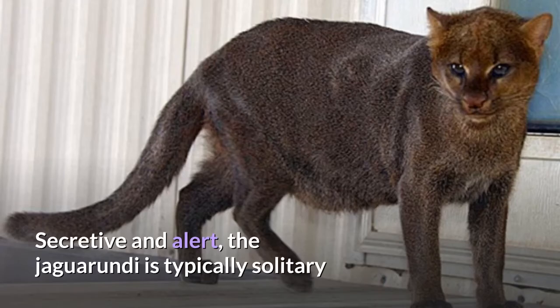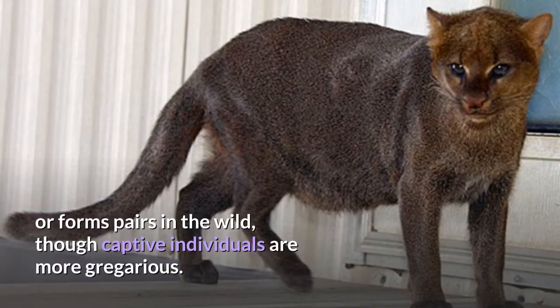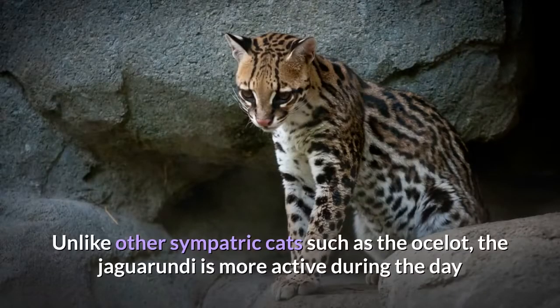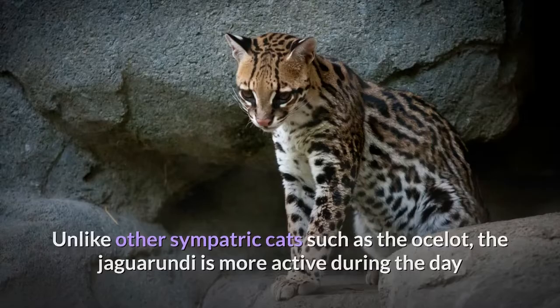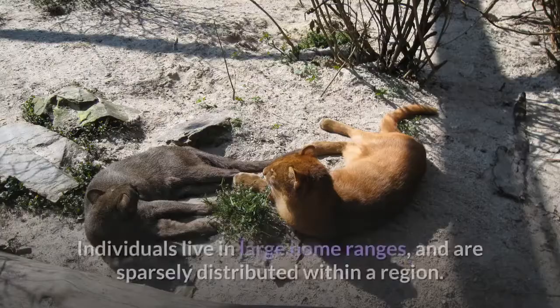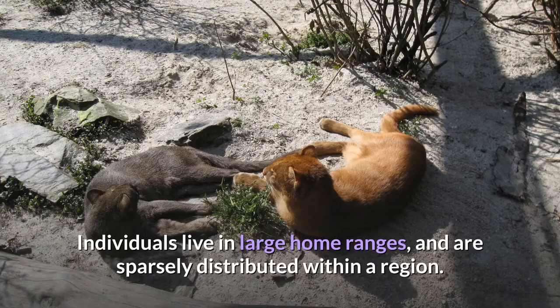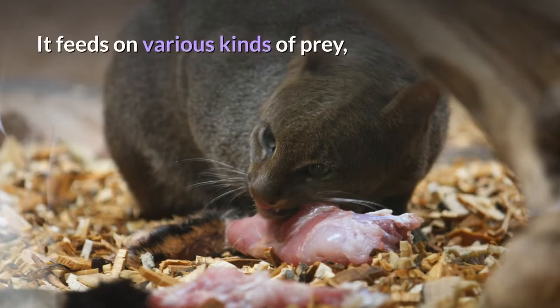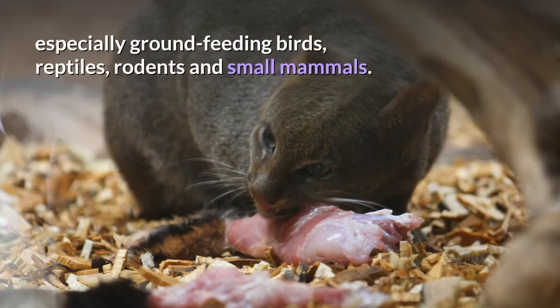Secretive and alert, the Jaguarundi is typically solitary or forms pairs in the wild, though captive individuals are more gregarious. Unlike other sympatric cats such as the Ocelot, the Jaguarundi is more active during the day and hunts mainly during daytime and evening hours. Individuals live in large home ranges and are sparsely distributed within a region. The Jaguarundi is an efficient climber, but typically prefers hunting on the ground. It feeds on various kinds of prey, especially ground-feeding birds, reptiles, rodents and small mammals.